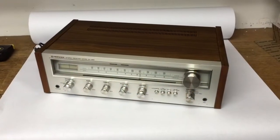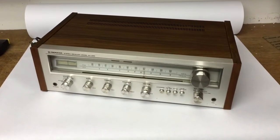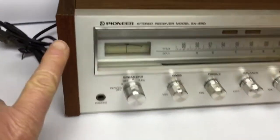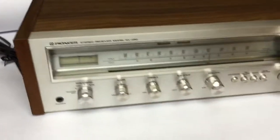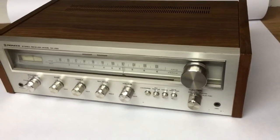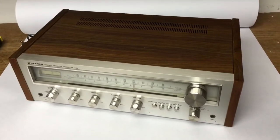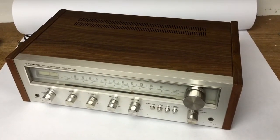This is a Pioneer stereo receiver from the 70s that I found at a garage sale. It was filthy when I found it and the front area was all peeled, so I put some new veneer on there. I cleaned up all the switches and face plate and it works great — sold for $190. I believe I paid $10 for it at the garage sale.